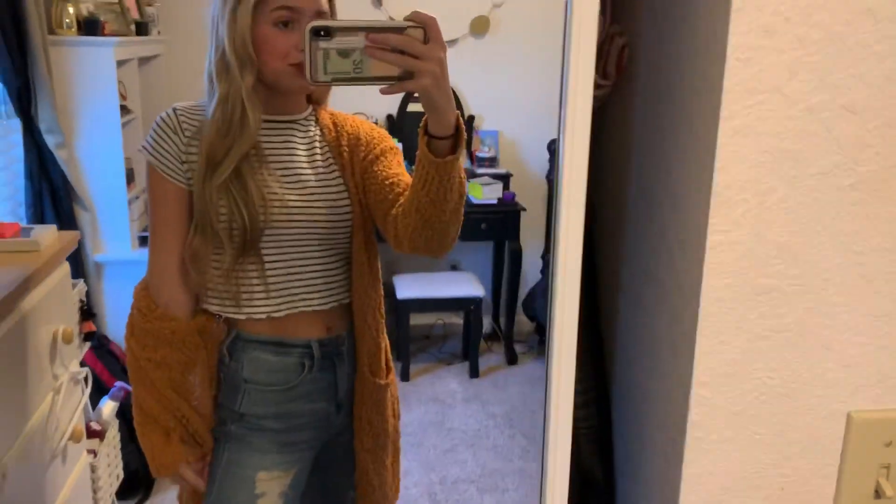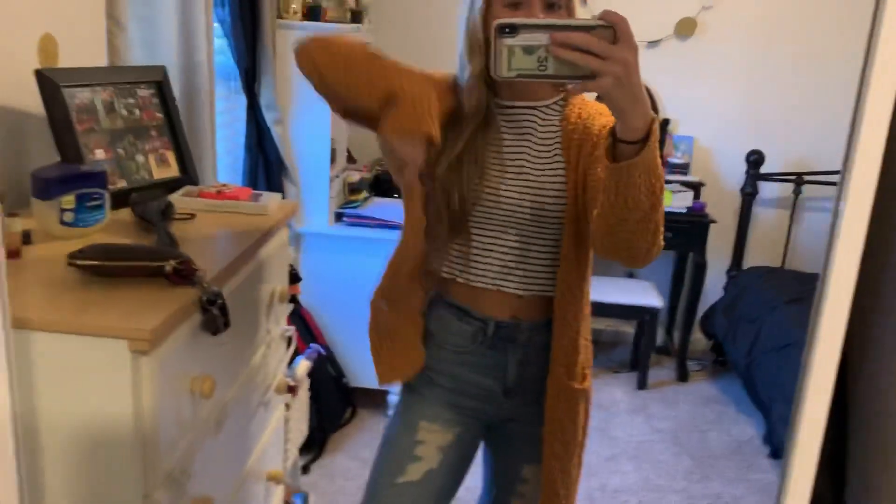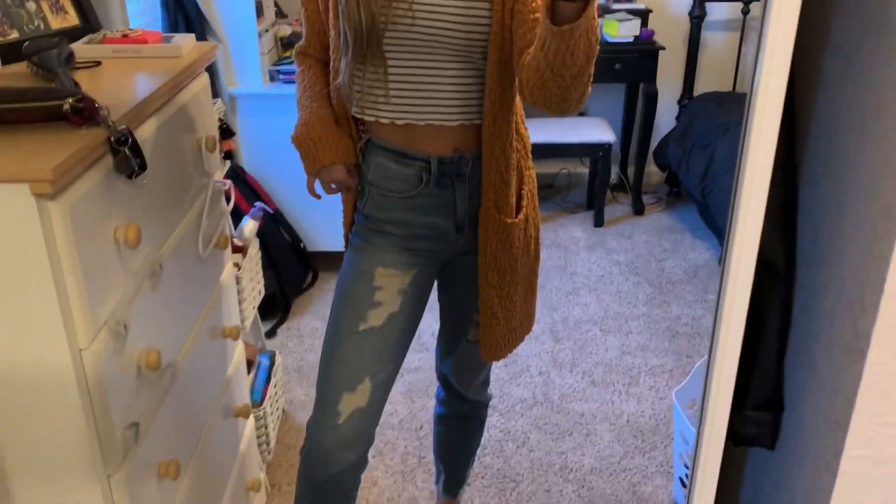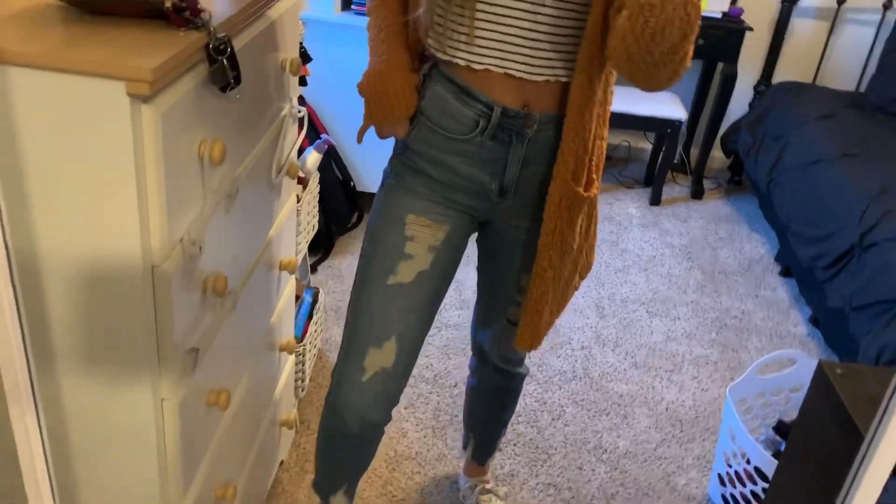For my first outfit, I just have this cute little crop top from Forever 21. I paired it with a popcorn cardigan because it's chilly outside. And then I have these jeans from Hollister — just little mom jeans. I think they're super cute and comfortable. And I paired it with my Converse.